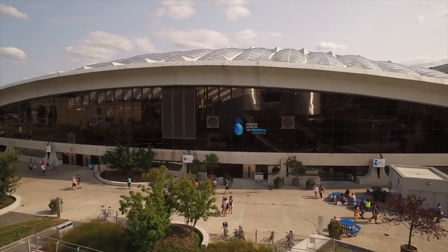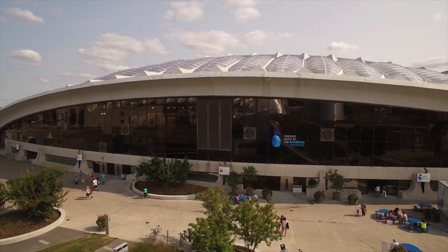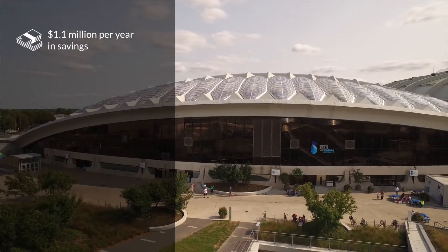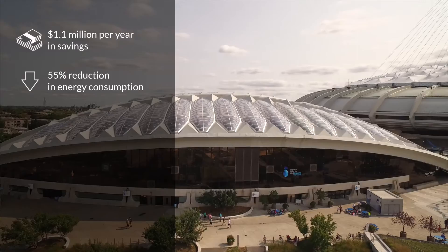The Montreal Biodome is one of the most prominent examples of a successful, self-financed energy efficiency project. The implemented measures generate annual savings of $1.1 million and a 55% reduction in energy consumption.